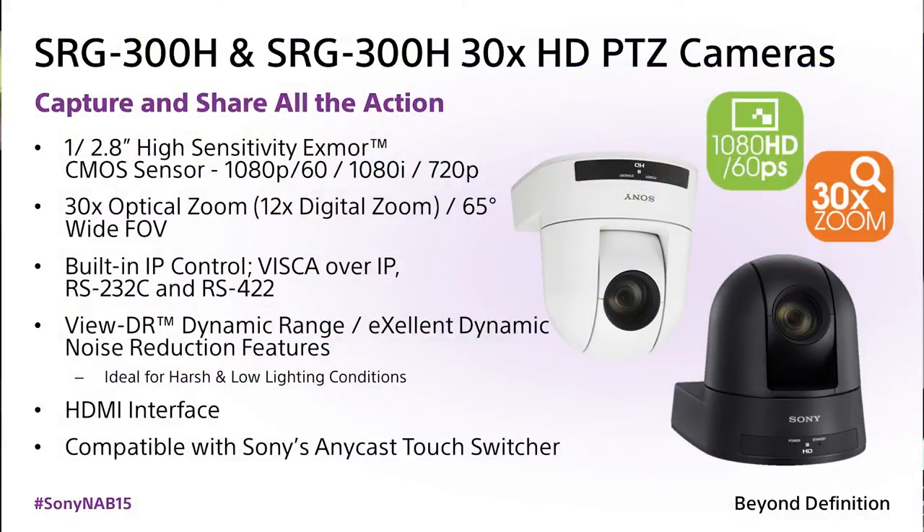The camera comes in two colors. I'm holding the white; we also have it in a black case. The camera can be controlled either via RS-422 VISCA, serial VISCA, or it can be controlled over the IP interface.